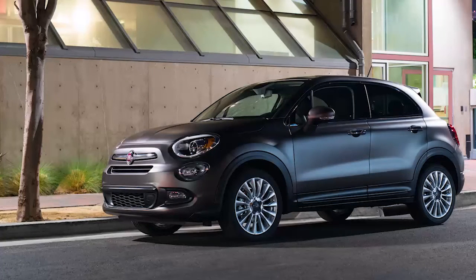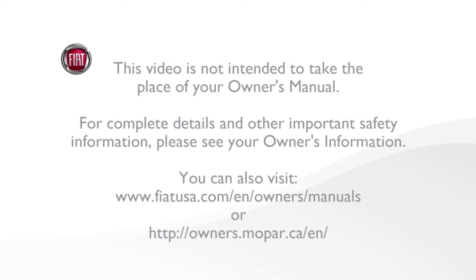So set up your vehicle your way. This video is not intended to take the place of your owner's manual. For complete details and other important safety information, please see your owner's information.